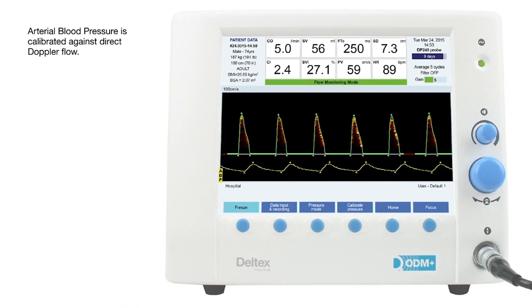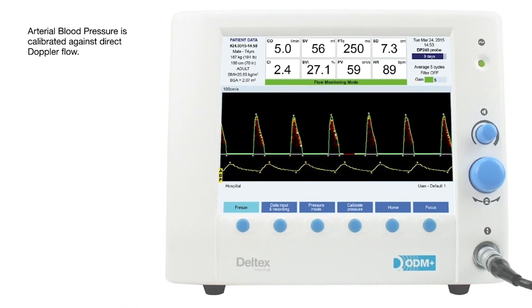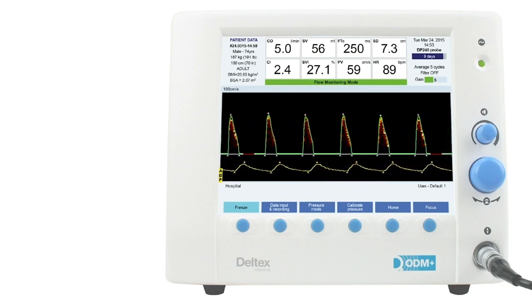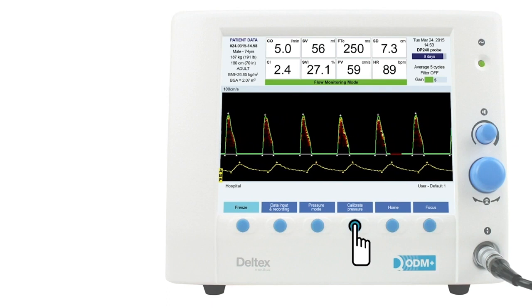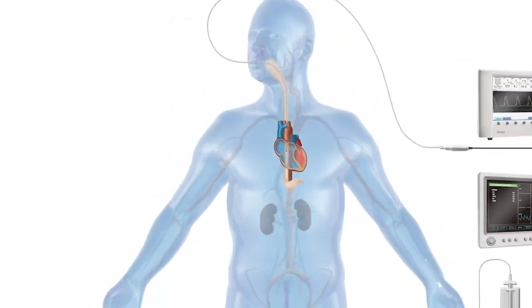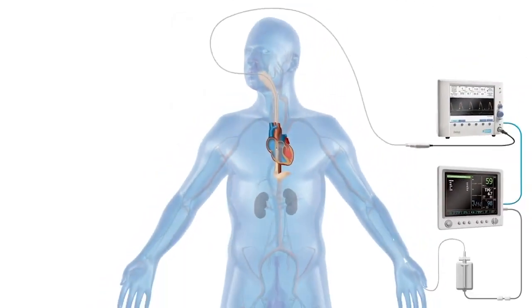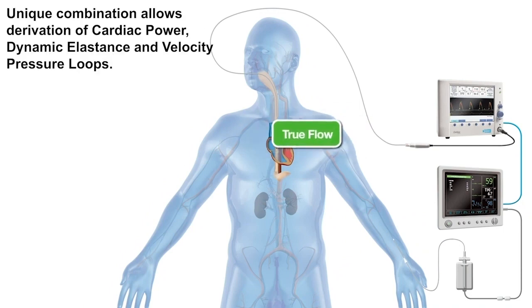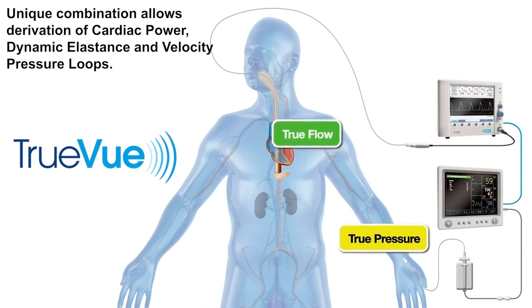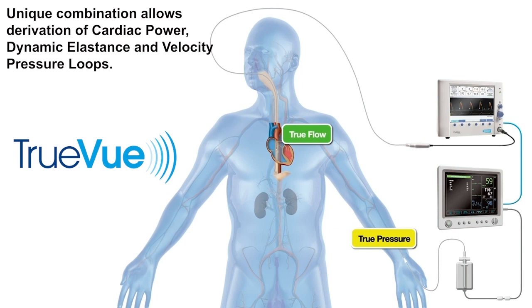The Doppler flow results are also used by the ODM Plus to calibrate the cardiac output derived from the arterial blood pressure wave. This calibration is quick and easy at the touch of a button. This second technology provides continuous cardiac output results by pulse pressure wave analysis for anesthetized, sedated and awake patients. The unique combination of true flow and true pressure measurements allow the derivation of parameters such as cardiac power. ODM Plus is able to provide all parameters beat by beat, giving you clarity in every heartbeat.